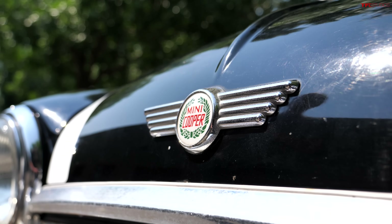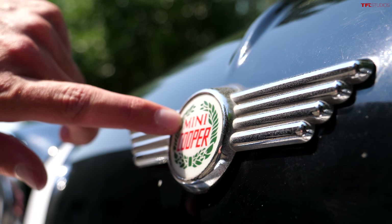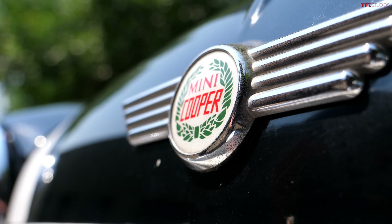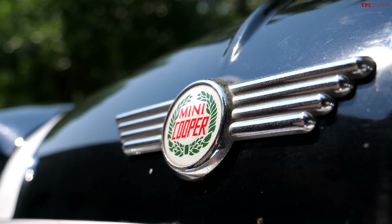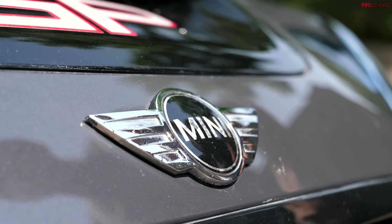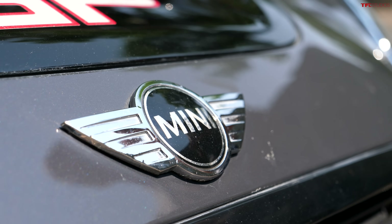The original Mini had several variations of the iconic logo. This 1993 example says Mini Cooper with a wreath in the middle and wings surrounding the outside. It's worth noting that back in the day, the Cooper was the high-end performance model — a lot of Minis existed that weren't Coopers. On this newer model, Mini has condensed the badge; now it just says Mini in the middle with wings on the outside. Here in the US, every Mini is a Cooper, but in Europe, not every Mini is a Cooper.